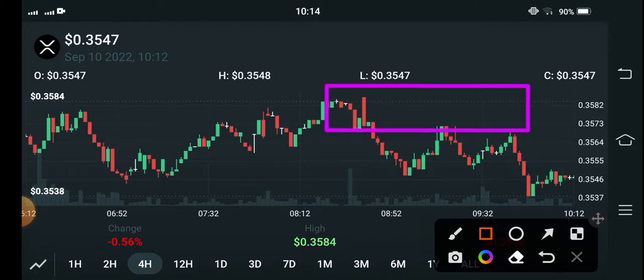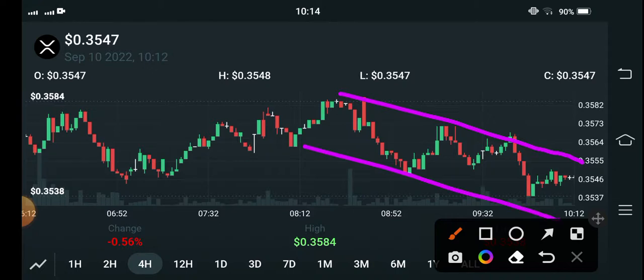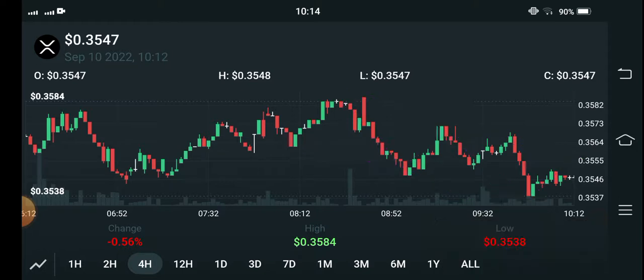That means the market is moving in a downward trend. If you want to trade XRP, I recommend you open a short position — focus on short positions because the market is in a downward trend. There is also fear in the market, so focus on short positions because XRP is in the downward trend.